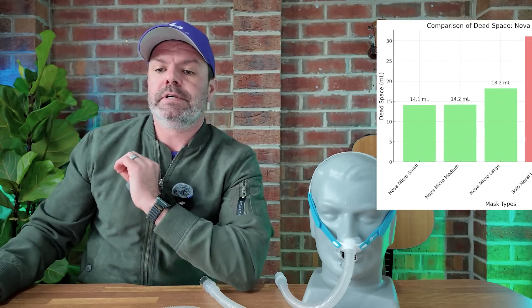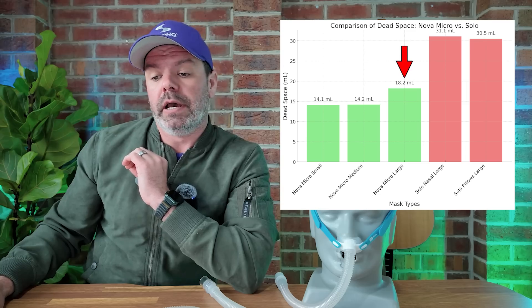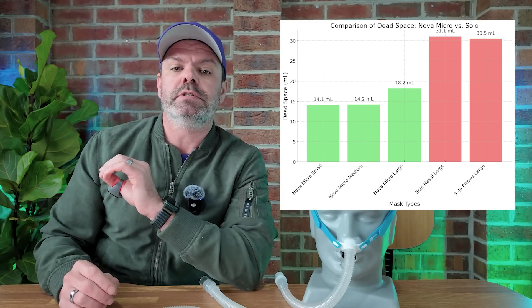The pillows are extremely small — not much dead space here. I want to show you this dead space chart, which shows essentially the volume inside the pillow. The Nova Micro Large comes in at 18.2 millilitres, while the Solo is above 30 millilitres — a big difference. The dead space is really important because it affects the aerodynamics of the mask, how the air passes through, the pressure, the exhalation vent flow, the exhalation resistance as you're breathing out, noise — very important — and of course apnea control.